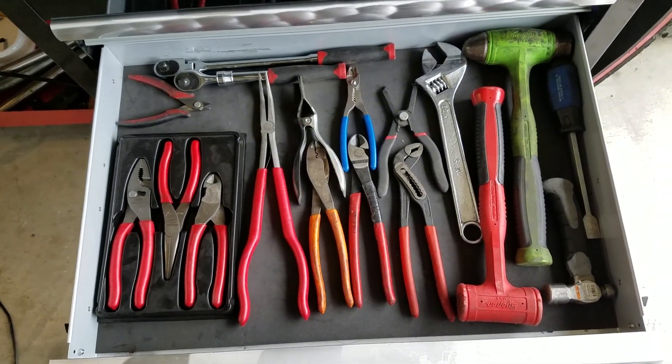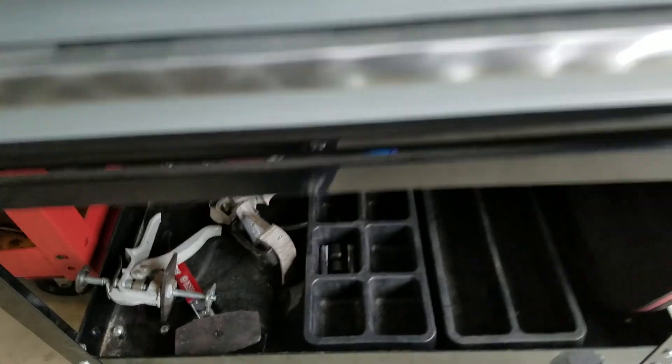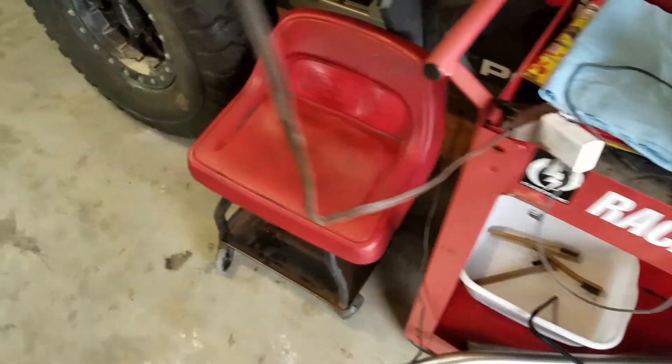Some pliers, hammers. Brake job tools. Extra cart. Brake job chair.